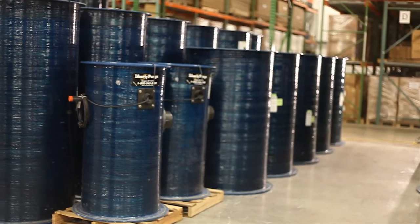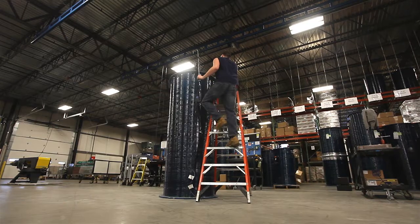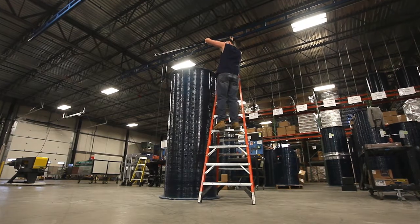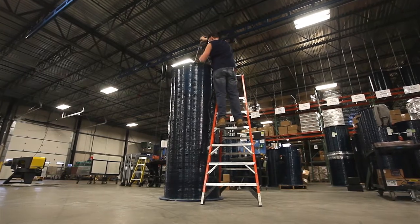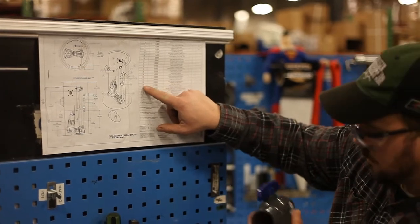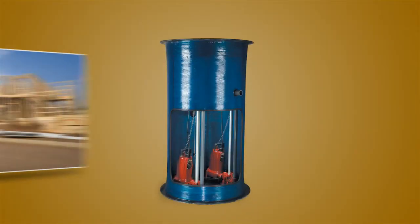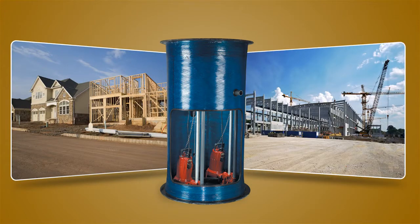Let Liberty Pumps take on a major part of your next construction job. Our engineered pump systems with a wide range of design options provide complete sewage system design and manufacture to exactly match your job specifications. Our systems are designed to handle everything from single-family homes to large commercial buildings.